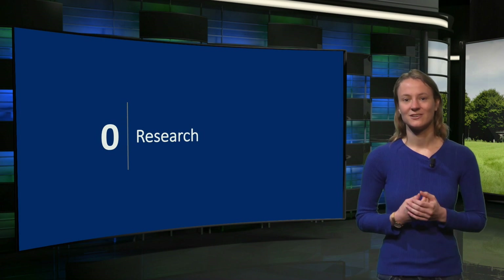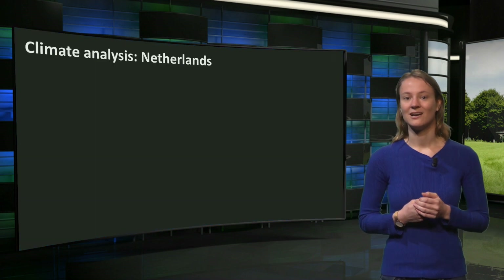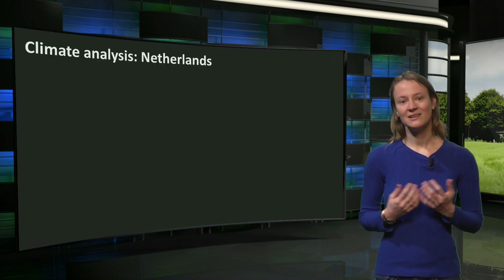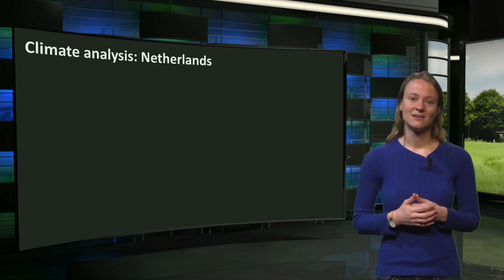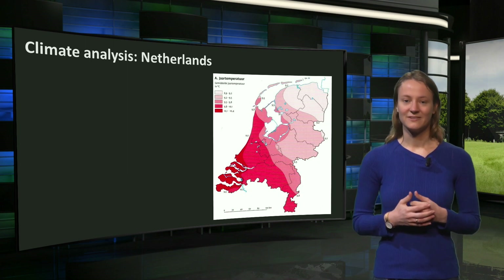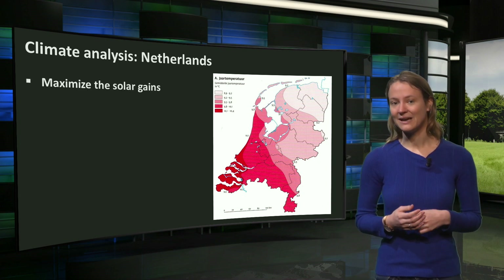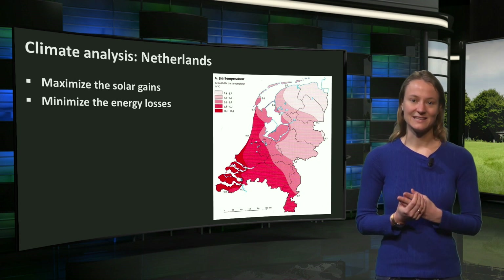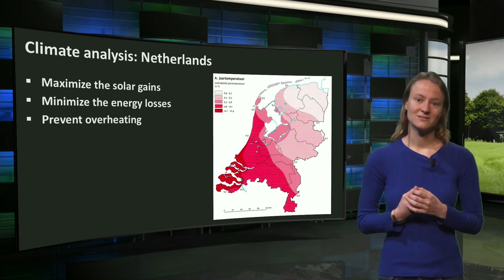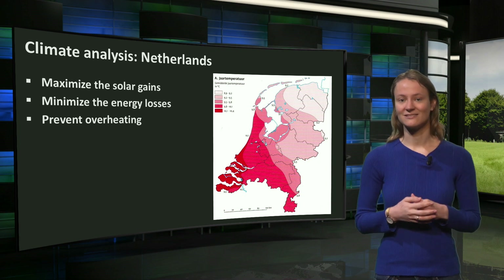In the research step we focused on the current energy demands and the local climate conditions. Since all case studies are located in the Netherlands, they deal with the same climatic circumstances. The most important design guidelines from the climate analysis are: by the average temperature of 10 degrees throughout the year we want to maximize the solar gains and minimize energy losses through the building envelope. During the summer it is important to prevent overheating, especially in non-residential functions with high internal loads.